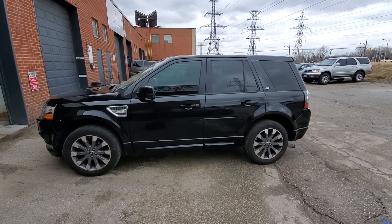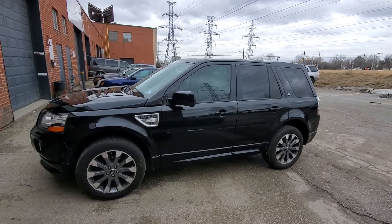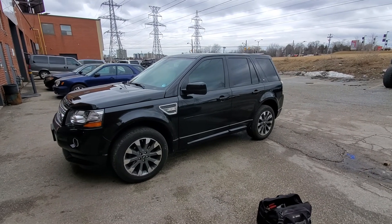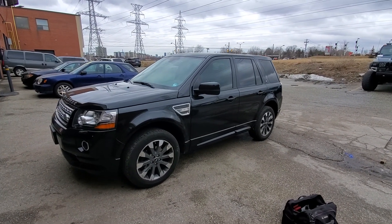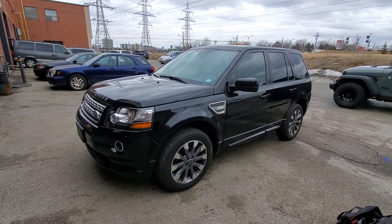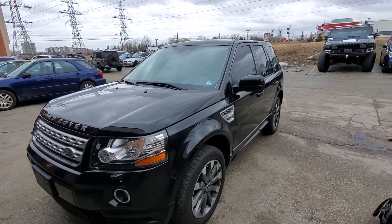Hi there, this is AJ with Car Inspected and today we're in the Toronto area looking at this 2015 Land Rover LR2 with 81,000 kilometers on it. Overall decent condition — we got some dings and scratches here and there but nothing too bad at all. I did paint thickness verification throughout and I see no signs of accident or major damage.